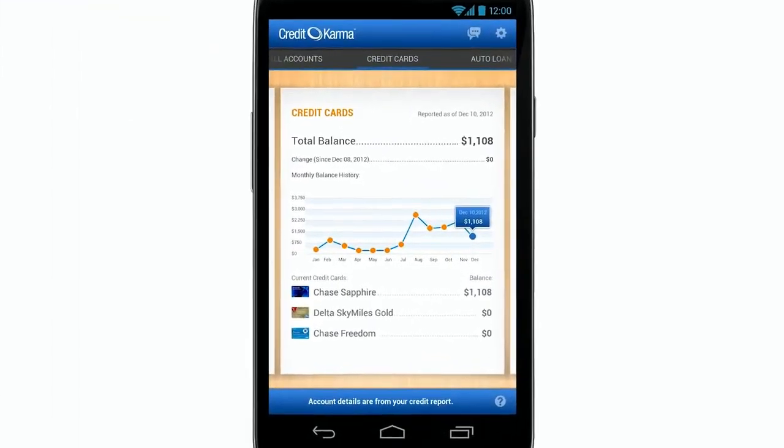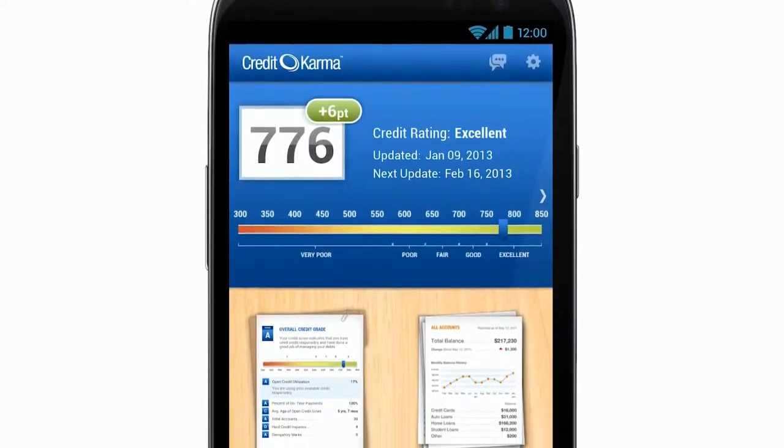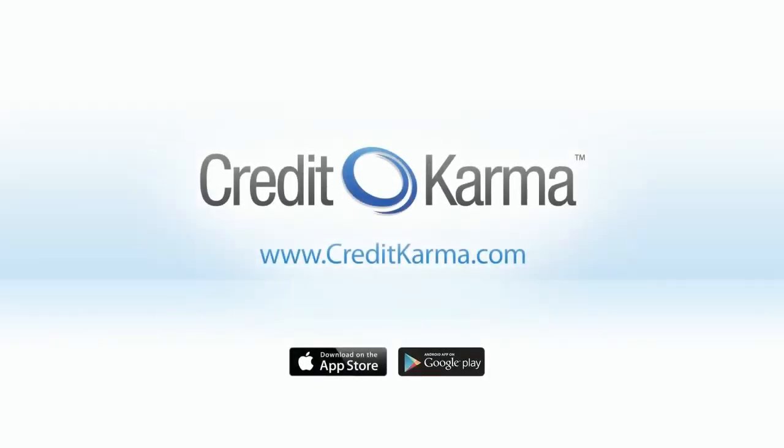Hi, I'm Brian from Credit Karma. I just finished working on a new Android app — let me show you what it can do. It has free credit monitoring and you can see a snapshot of your credit history with your credit report card. Then you can check the reported balances for all your accounts. Plus, it can send you credit alerts to let you know when there are certain changes to your report. It's a really powerful tool for helping you get on top of your finances. And it's completely free. Download the Credit Karma app today — we hope you like it.